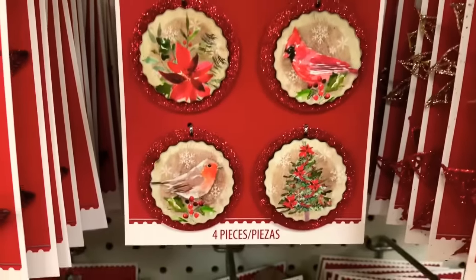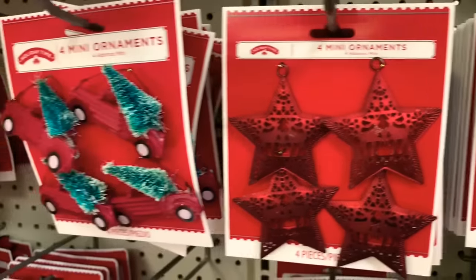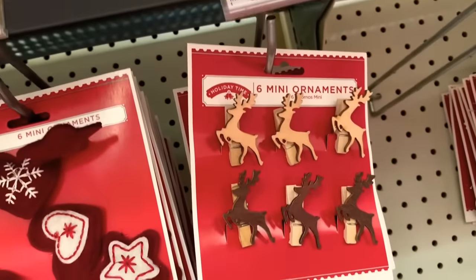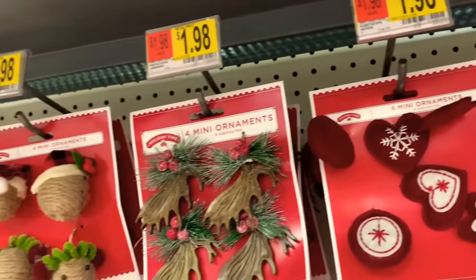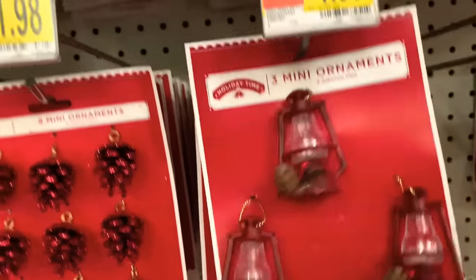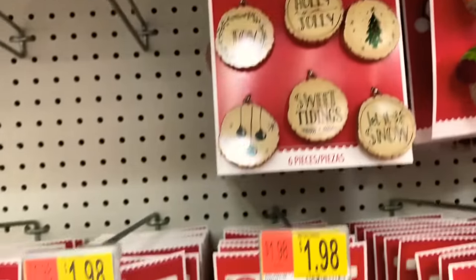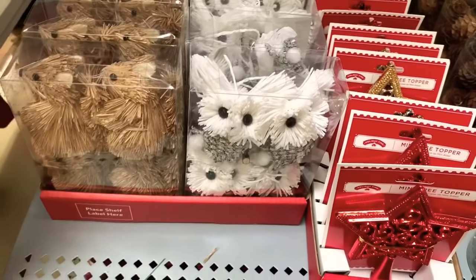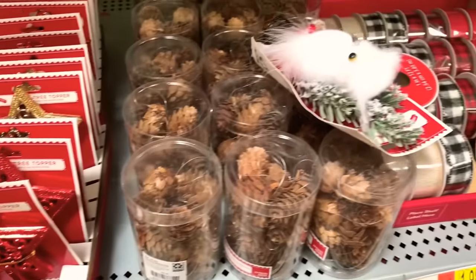They have the little mini ornaments — six pieces. Look at those pretty ones. They have the little lanterns — three mini lanterns. They have the little six-piece ornaments. They have these guys that come in little piles — you can put them on your shelf.